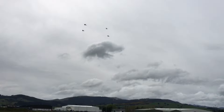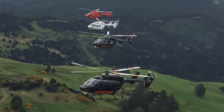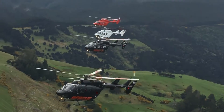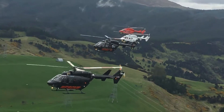The Otago Rescue Helicopter Trust has recently upgraded its fleet of air ambulances with the addition of a top-of-the-line Kawasaki BK117 helicopter, bringing the fleet to full strength. Chief Pilot Graham Gale says the upgrade will revolutionise their performance.